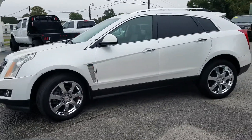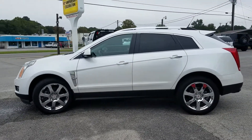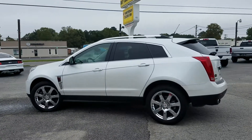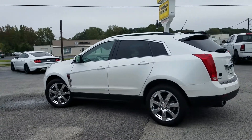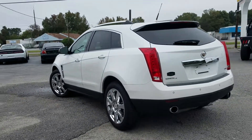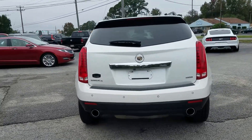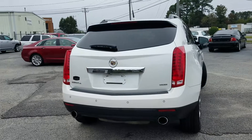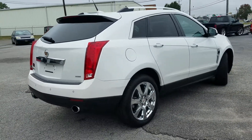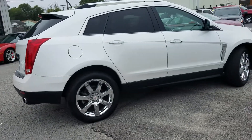Carfax is listing this as a one-owner vehicle but when you read into the Carfax you will notice that it was sold at auction in November of 2015 and sold as a certified Cadillac vehicle in December of 2015, which to me doesn't devalue this vehicle at all. It's just as nice as anything. It's still equipped with the nice Michelin tires on it.